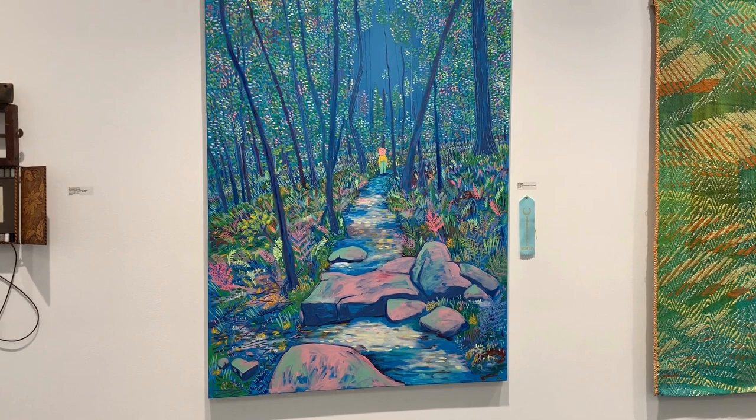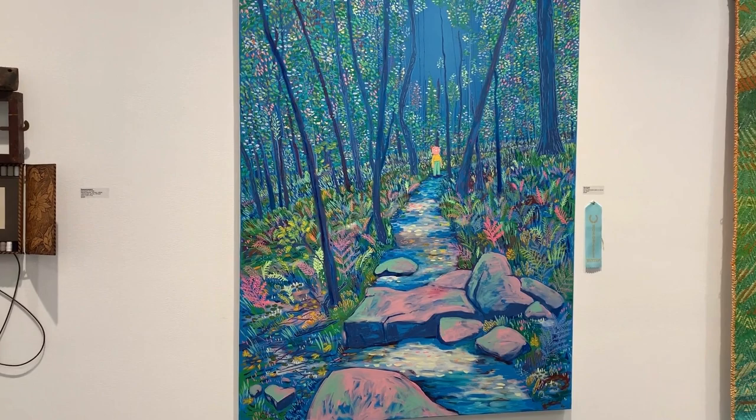Wilson's The Forest is a bright composition with a similar subject matter as John A. Sargent III's Sharing the Journey, but it's created with acrylic and house paint.